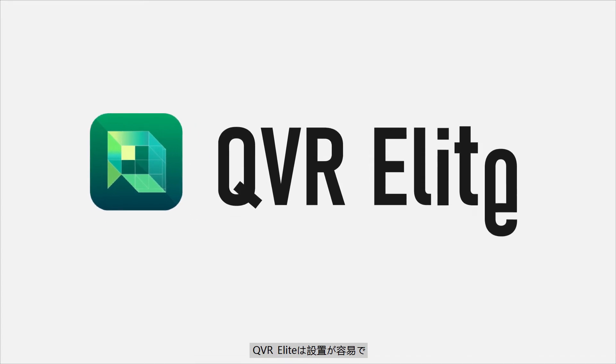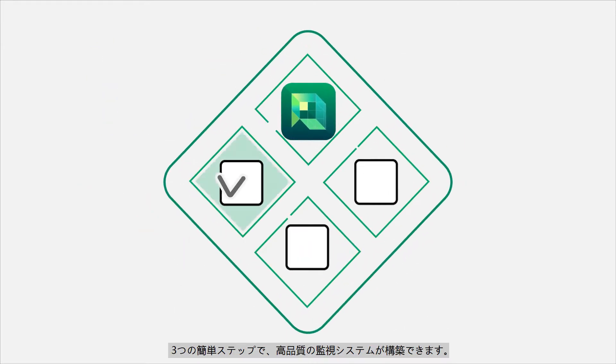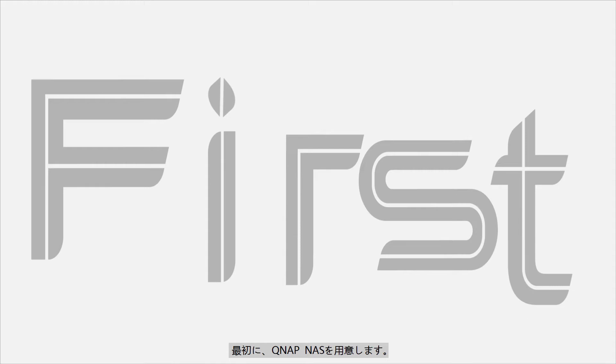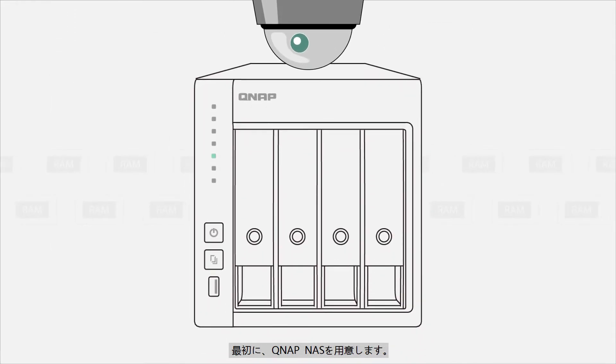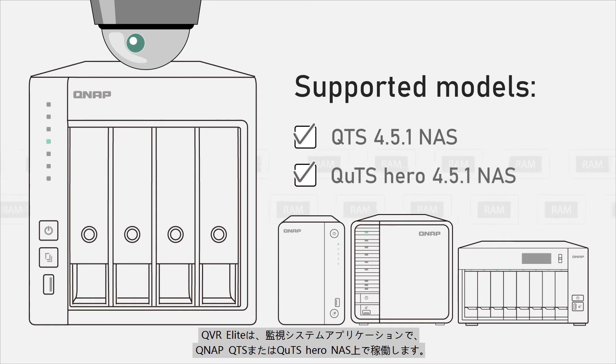QVR Elite is an easy-to-build, easy-to-manage, and smart-to-use surveillance system. In three simple steps, you can build a high-quality surveillance system. First, you need a QNAP NAS. QVR Elite is a surveillance system application that runs on a QNAP QTS or QTS Hero NAS.